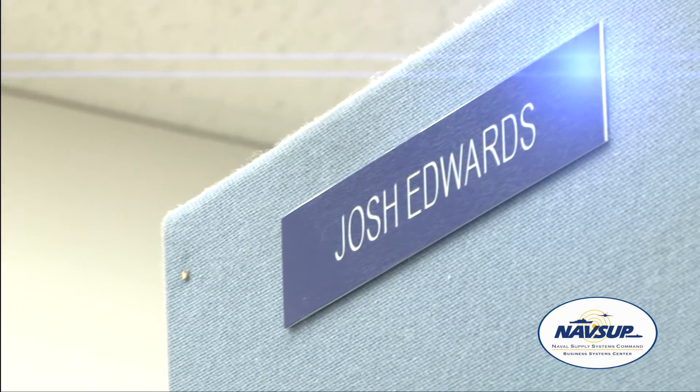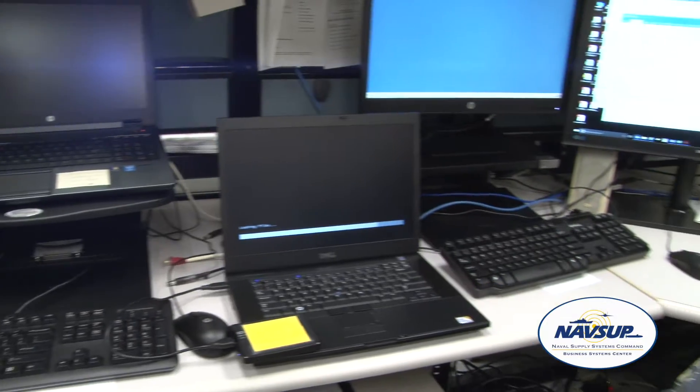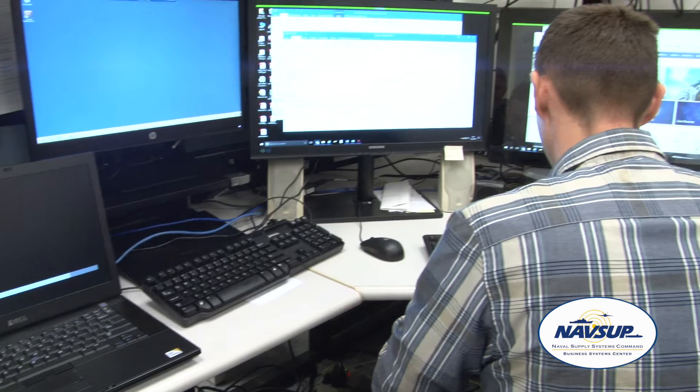Hi, I'm Josh Edwards and I work for the BSC in IT and desktop support. We support all the NMCI developer seats as well as a legacy network, compass network, Linnell network, printers — pretty much if they have a problem they call us.